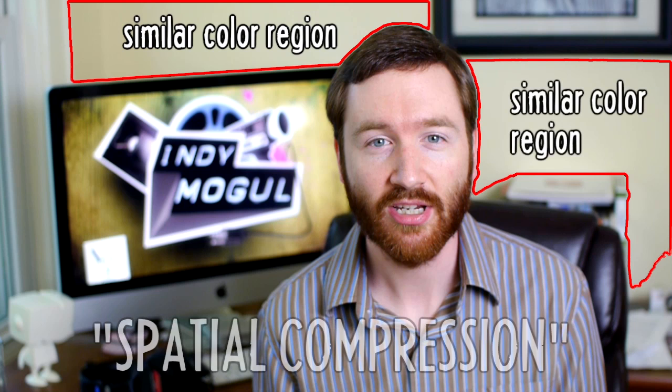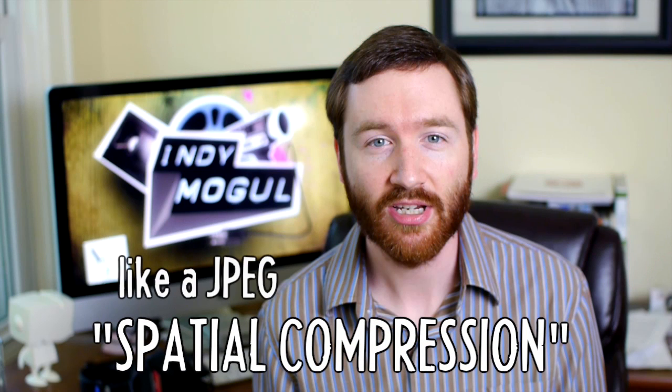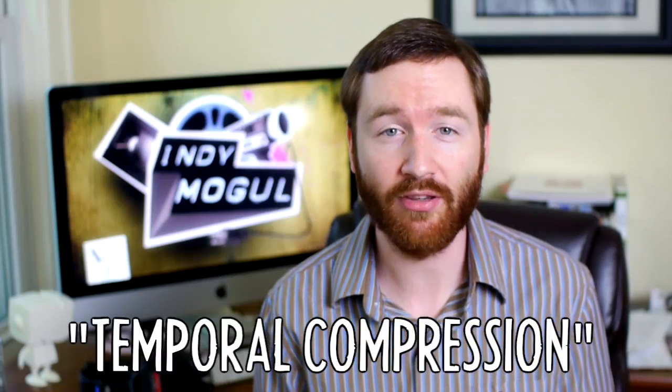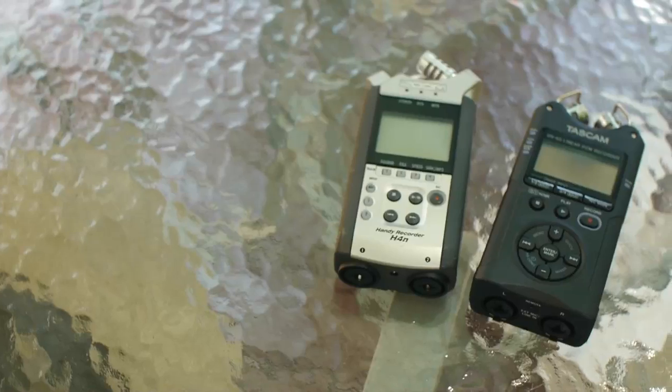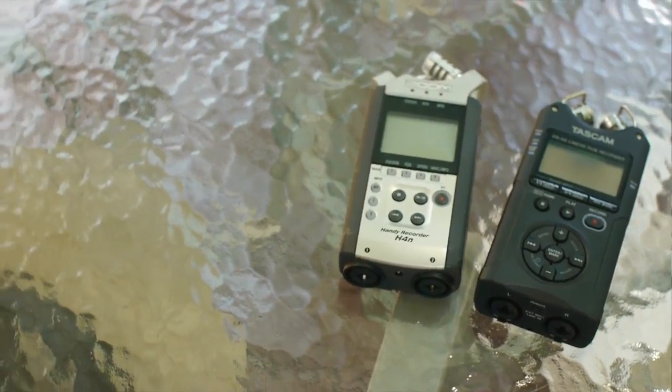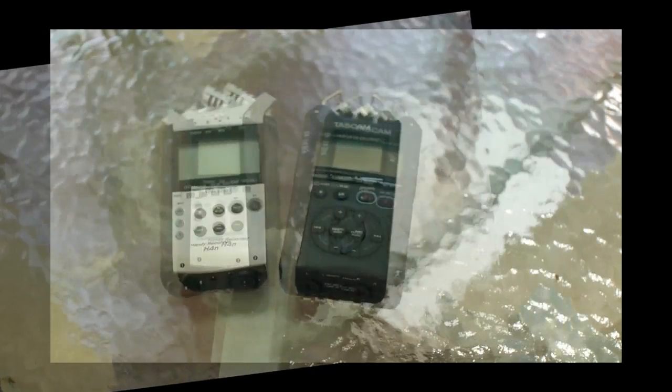Instead of storing every single pixel in every frame of video, it blocks similar colors together into chunks of data. This is called spatial compression, and it's the same way a JPEG file compresses a photograph. If a file is too compressed, you can see these pixely chunks of color. Because this is video, we also have temporal compression — if I'm the only part of the frame that's moving, the compressor can just write one piece of data saying 'run that image for the next 300 frames.' H.264 also uses motion compensation, so when camera movements follow predictable motion paths, the compressor doesn't have to write all the data in every frame when much of it is the same, just shifted slightly.